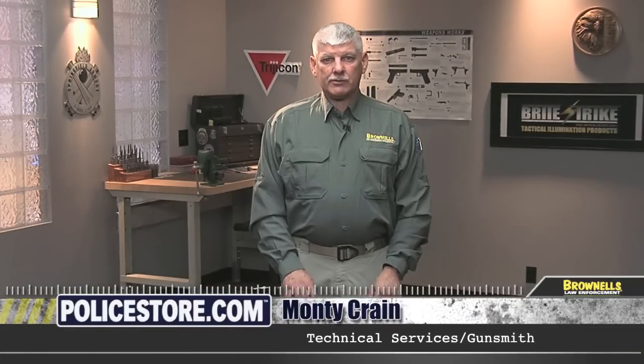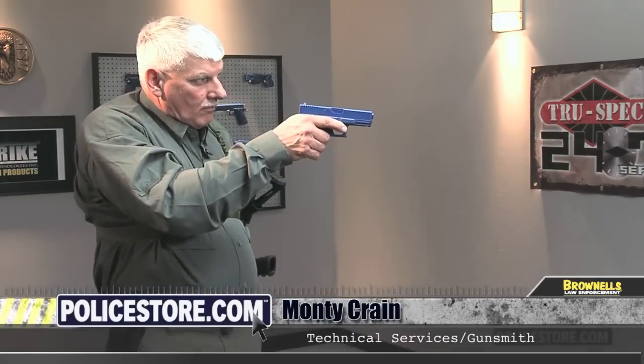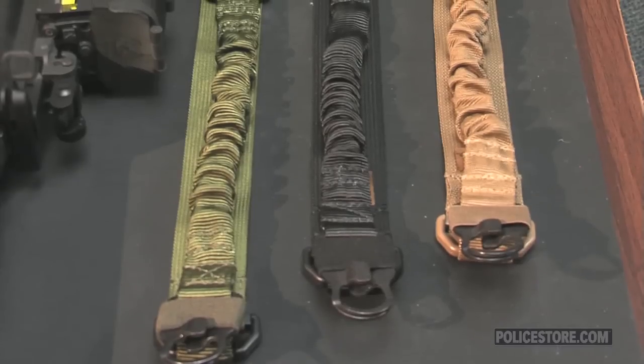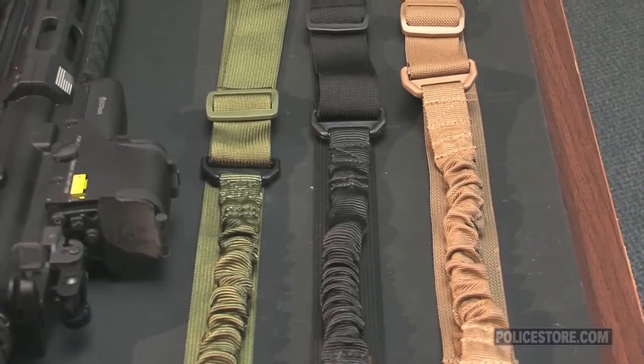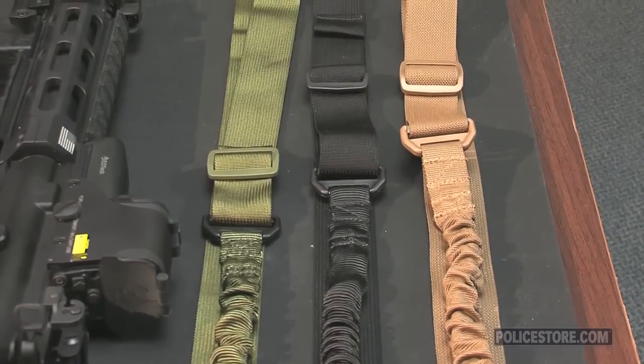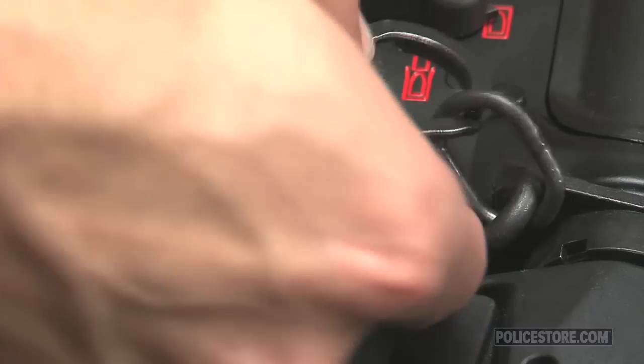Single point slings by CSM Tactical Gear can safely speed your transition from long gun to sidearm while providing complete control of the rifle or shotgun. The single point slings are made from durable 1-inch wide nylon straps fitted with steel double-sided trigger snap hooks for quick release and sewn-in elastic material for comfortable movement.